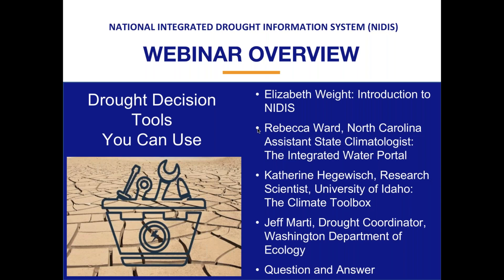In this webinar, I'll share a brief overview of the National Integrated Drought Information System, or NIDIS, and then Rebecca Ward will present on the Integrated Water Portal. Rebecca is a native to coastal North Carolina and as the North Carolina Assistant State Climatologist, her work focuses on understanding how North Carolina's weather and climate influences various sectors within the state, such as agriculture and natural resources, and sharing this knowledge with North Carolinians. Her research activities include researching effective ways to communicate drought information to different sectors.